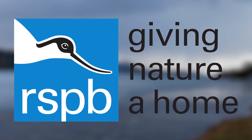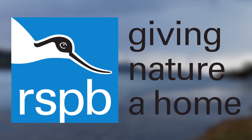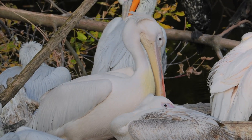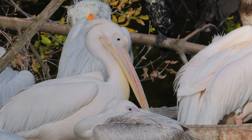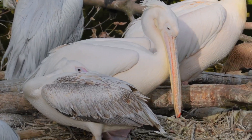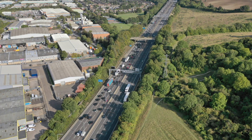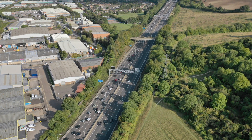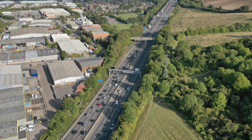The RSPB have agreed they could support the reintroduction of the species, provided comprehensive scientific assessments were undertaken and suitable habitats created. Our landscapes have changed since the birds were here last, so we need to assess how suitable it is now to sustaining a population.